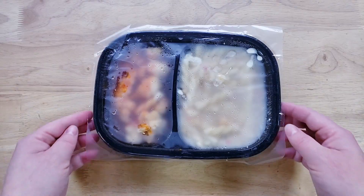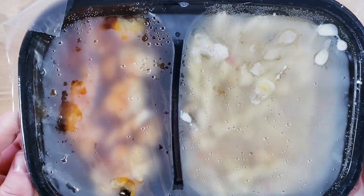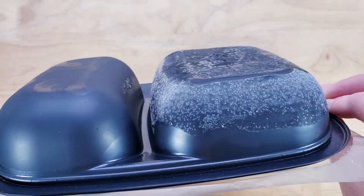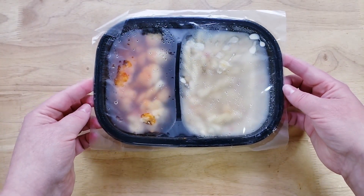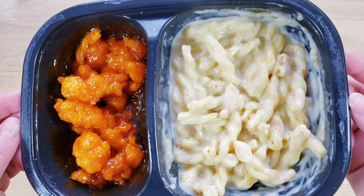Our rating system: thumbs up means buy it again, thumbs down means we would not. For me, this is a thumbs up — very surprised, because normally we're not fans of Boston Market. The hot honey chicken is good white meat chicken. I love the honey and the spiciness, but the spiciness is very tamped down — it's there more as flavor than a burning sensation. The portion had a lot of chicken, which was awesome.